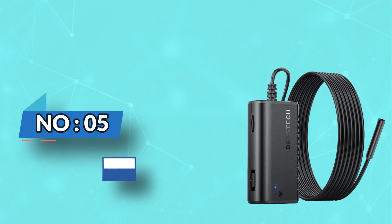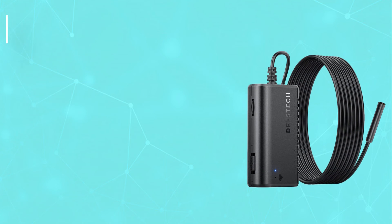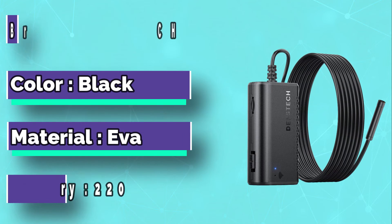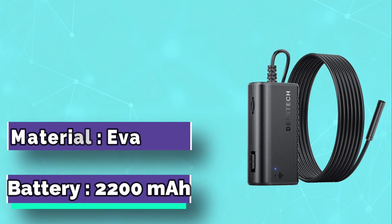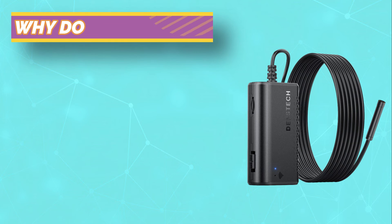Number 5: Depstek Snake Camera. The Depstek Snake Camera is a tool to monitor your home or work area. It allows you to view live security footage and save it if necessary. This camera can travel with you and is suitable for anyone who needs quick access to their home or office.